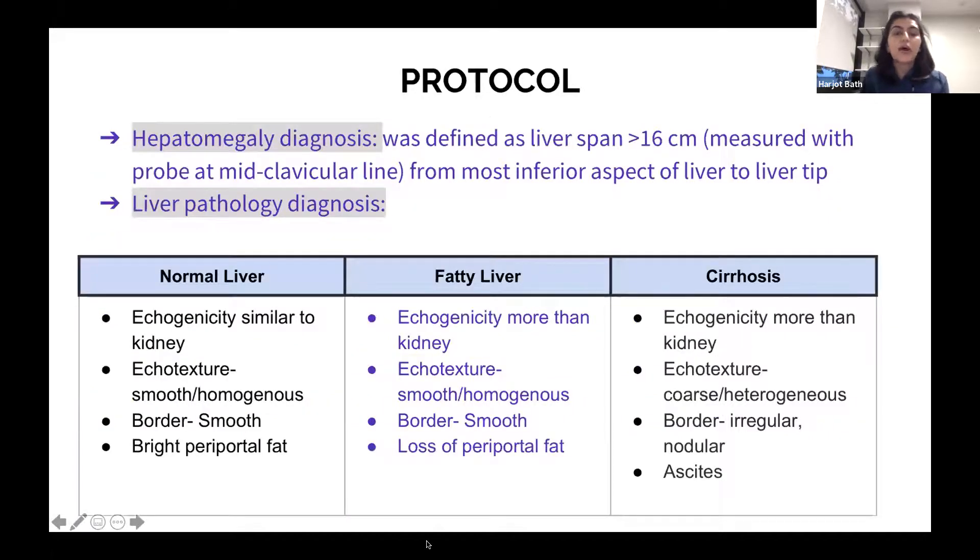Hepatomegaly was defined as a liver span greater than 16 centimeters measured with the probe at the mid-clavicular line, from the most inferior aspect of the liver just above the diaphragm to the liver tip. Liver pathology fell into one of three final diagnoses: normal, fatty, or cirrhosis. The four aspects we looked at in imaging were echogenicity in comparison to the kidney, echotexture, the border, and presence or absence of periportal fat.